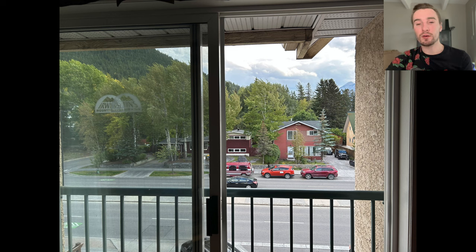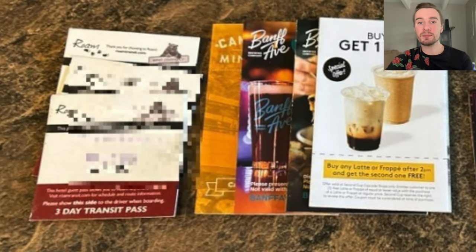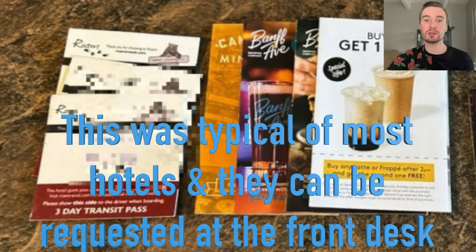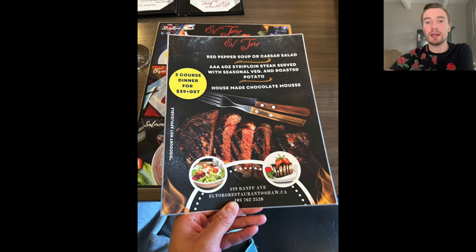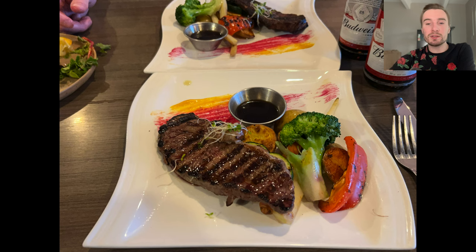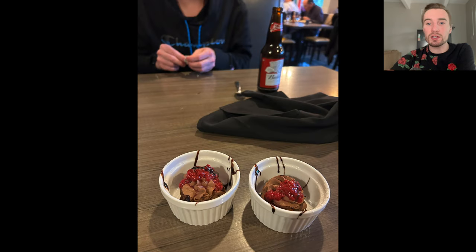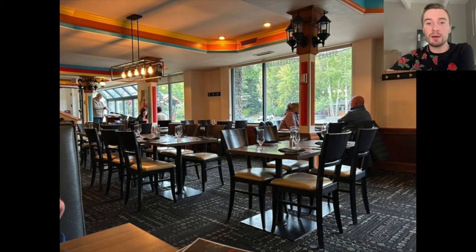Here's a view outside the hotel room looking up Banff Street. Along with this stay, they included three-day transit passes for the buses inside Banff, so you don't have to pay for bus transportation unless you're taking buses going outside of Banff. There's also a hot tub down in the lobby behind the check-in area. They have a restaurant called El Toro with a three-course dinner for $39 — red pepper soup or Caesar salad, a AAA six-ounce strip loin steak with seasonal vegetables and roasted potato, and a house-made chocolate mousse for dessert, plus calamari as an appetizer.